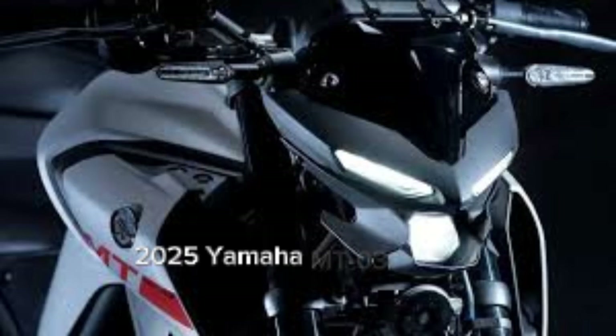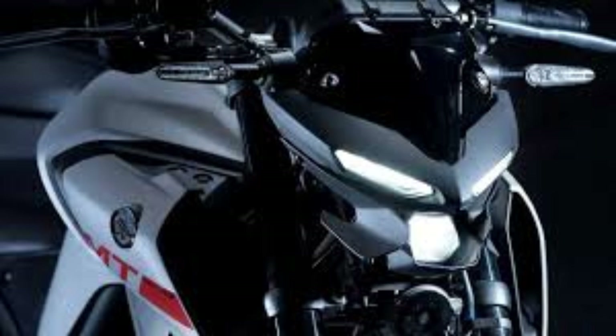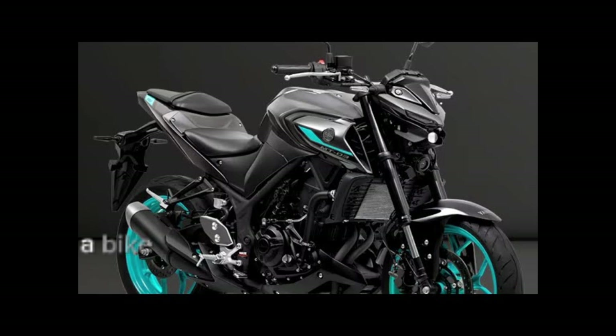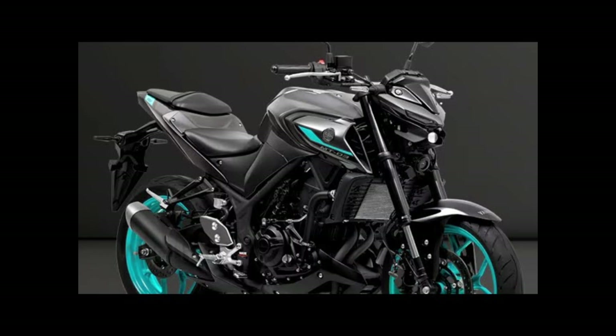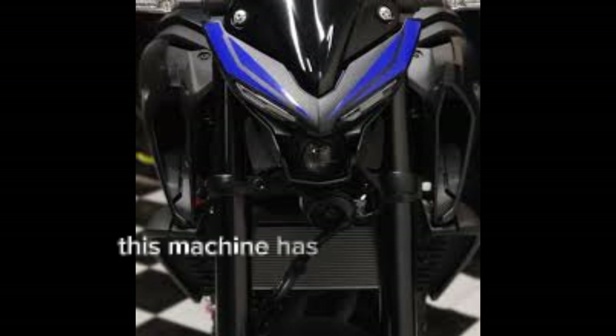2025 Yamaha MT-03 Review. Welcome back to the channel. Today we're diving into the 2025 Yamaha MT-03, a bike that blends performance, style, and versatility. Whether you're a new rider or a seasoned pro, this machine has something for everyone.